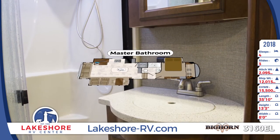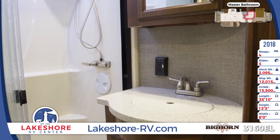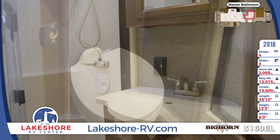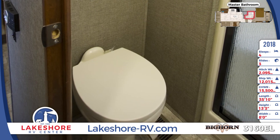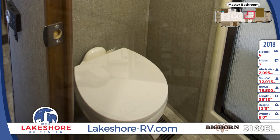The master bathroom includes a solid surface countertop with undermount sink and mirrored medicine cabinet, linen base cabinet storage, shower with glass surround, domed skylight and porcelain foot flush toilet.